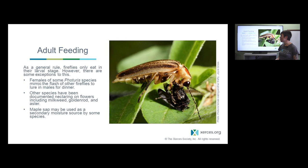Most adult fireflies don't eat, though there are exceptions. Some females of certain Photuris species will lure in males of other firefly species and eat them by mimicking their flash patterns. Other species have been documented nectaring on flowers like goldenrod, late season asters, and common milkweed. There's also documentation of fireflies drinking nectar or sap from maple trees.